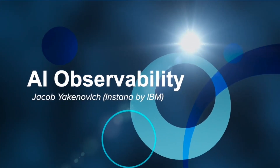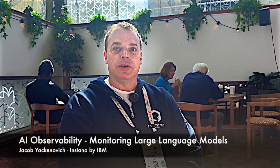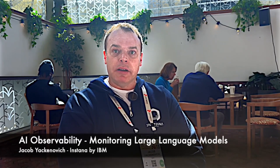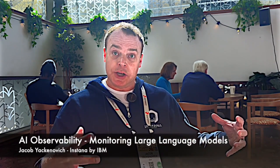With respect to AI observability, what we're seeing in our customer conversations as they look at what's the next technology and how they can make their systems and services better — one of the things they're evaluating is the introduction of generative AI solutions into the overall application workflow.